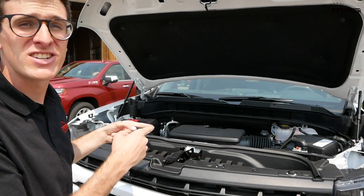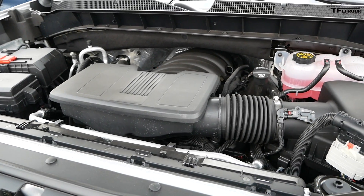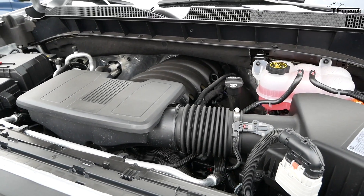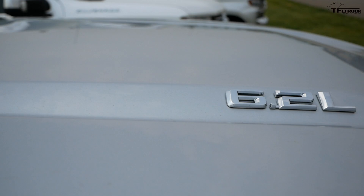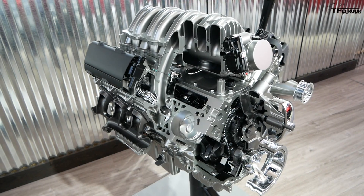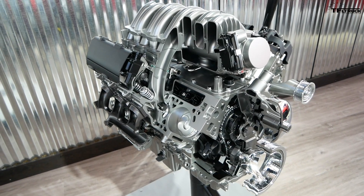Here's what hasn't changed: the 5.3-liter and the 6.2-liter V8s in the Silverado. The 5.3 still develops 355 horsepower and 383 pound-feet of torque. The big 6.2 develops 420 horsepower and 460 pound-feet of torque. There is a new dynamic fuel management system available on the 5.3 and standard on the 6.2.